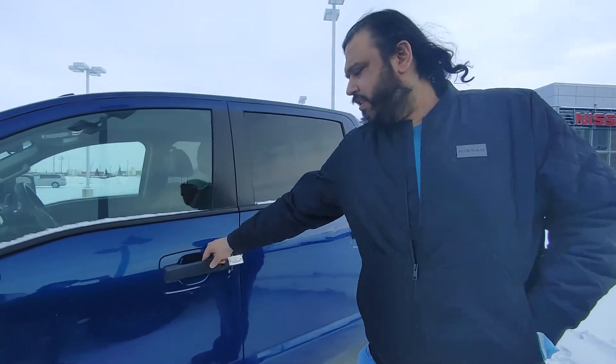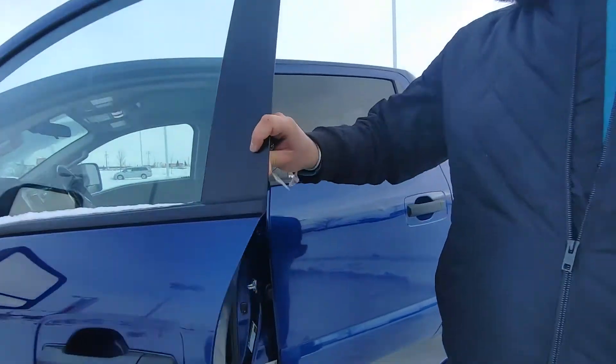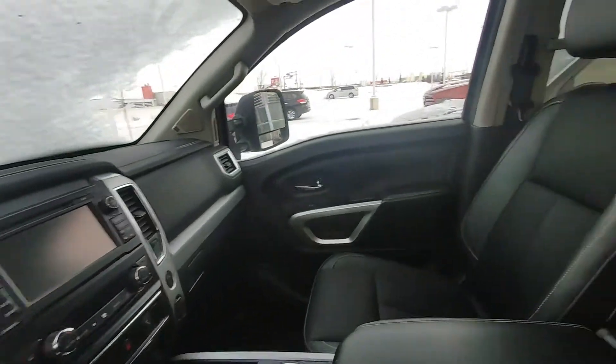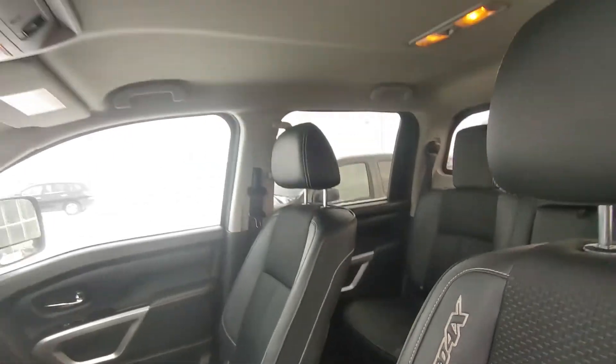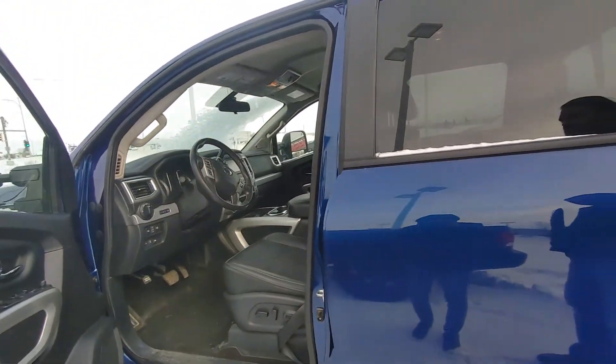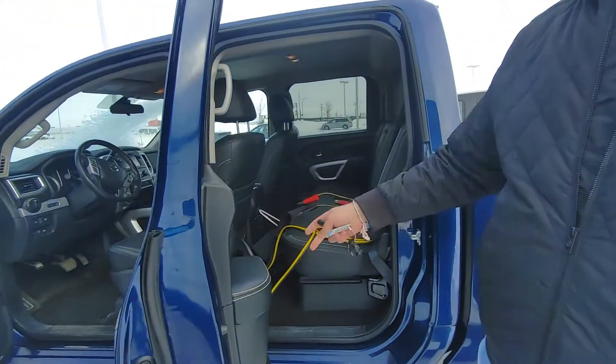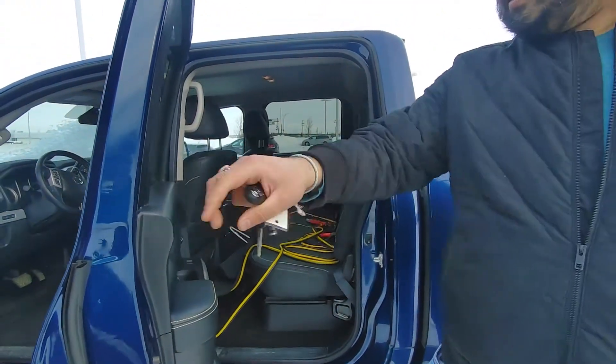This one does come with your blind spot monitoring system as well. There's leather on the sides of the seat and it's clothed in the middle, heated front seats. Backup camera, navigation — this comes fairly equipped as well. Rockford Fosgate sound system, that's the upgraded system. Fairly clean on the inside.